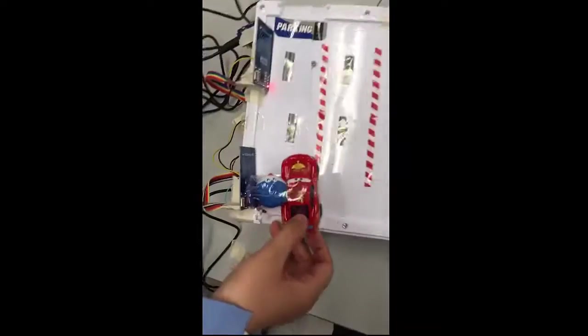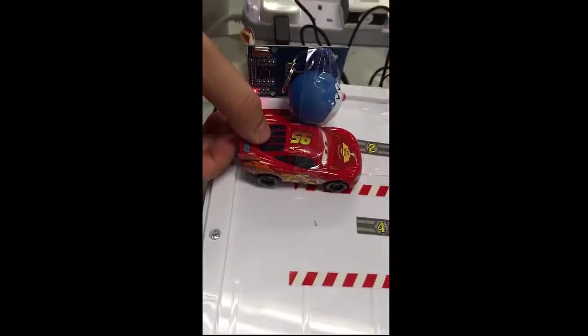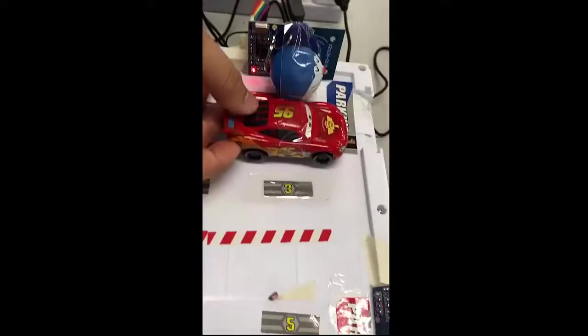As you enter the garage, you will have to scan your car key once on the reader to let our system record your entrance into the garage. Then as you proceed to your chosen parking spot, you have to scan your car key once more.